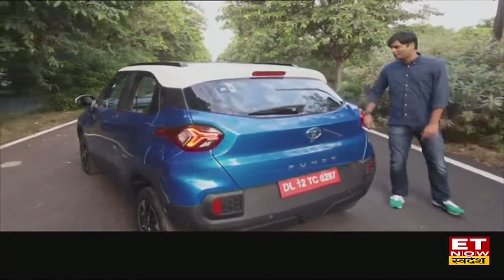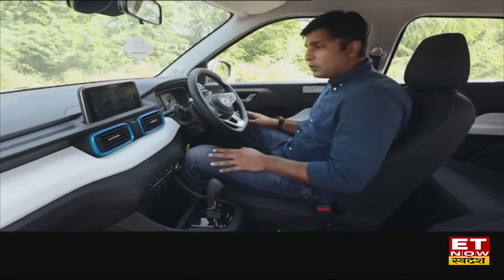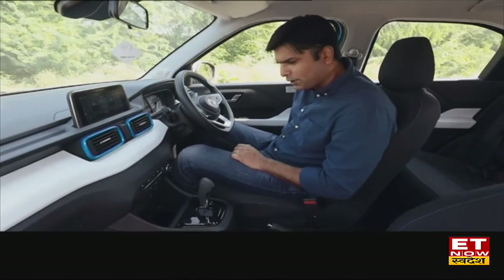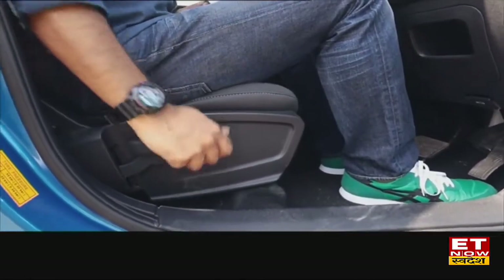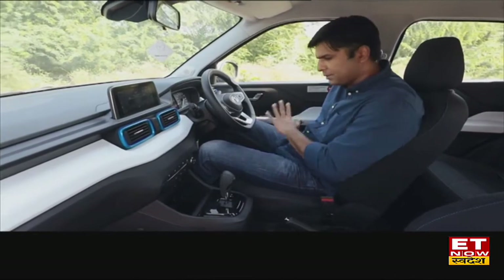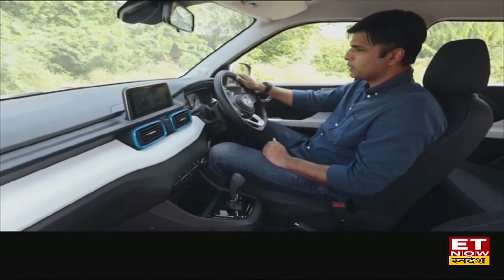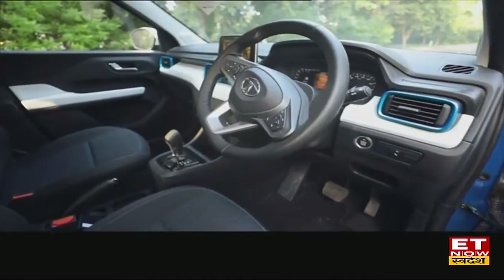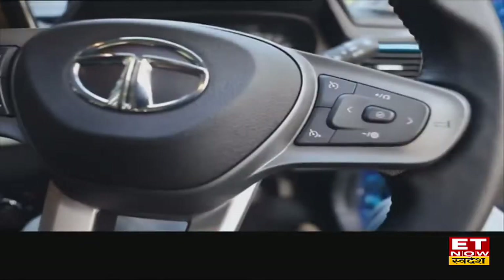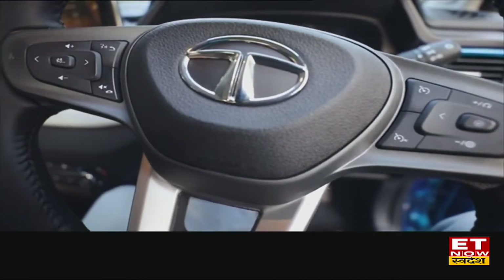Now let's talk about the interior. Sitting inside, the seat adjustment is very smooth — the height adjustment lever works well, better than most cars. The steering wheel is leather-wrapped and looks premium, as this is the top-end variant. On the right side there is cruise control, on the left side there are buttons for audio control, different modes, phone connect, disconnect, and voice command.